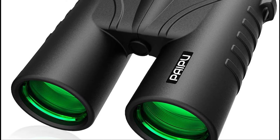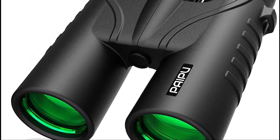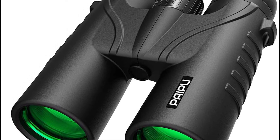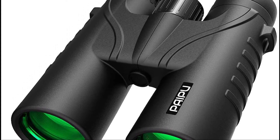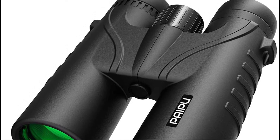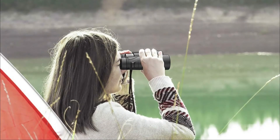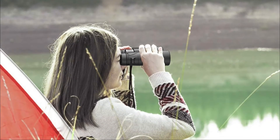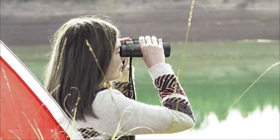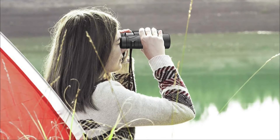This camera is equipped with a BAK4 Prism with ultra-phase color correction and a fully multi-coated lens. As a result, you'll benefit from a total light transmission of 99.7%. In particular, you'll enjoy a bright view, an HD vision like in a virtual reality helmet, and very sharp images. What's more, you can use it in low light and even total darkness. Additionally, this device has been intelligently designed so that elements such as dust and humidity cannot get inside.